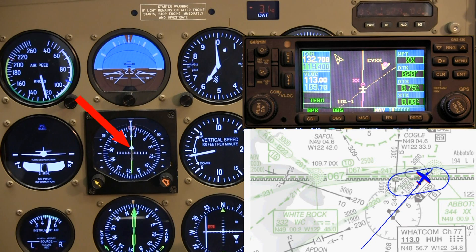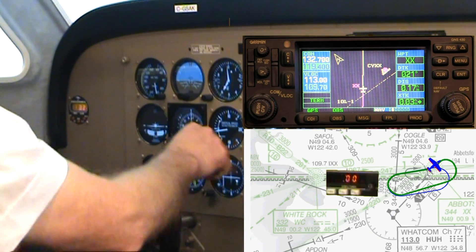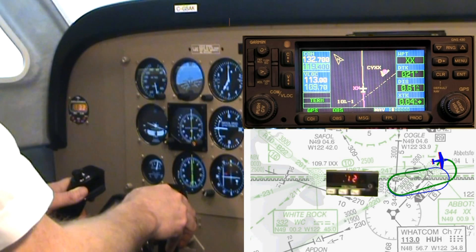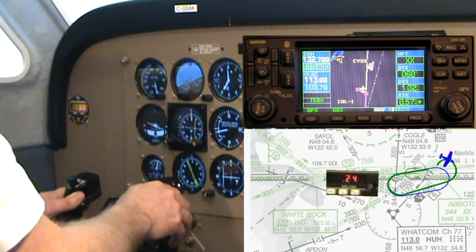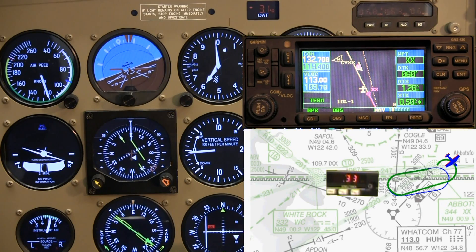I am now waiting for the flag to flip. There it goes — time, turn. I set my heading bug to 220. Track — no rush. I set the HSI to 060. There is no point setting number two. Throttle — fine tune a bit for 120 knots. And lastly, talk — we would report entering the hold.